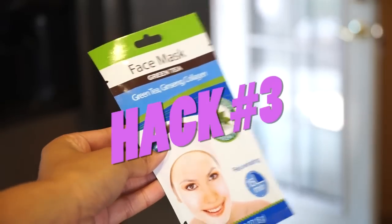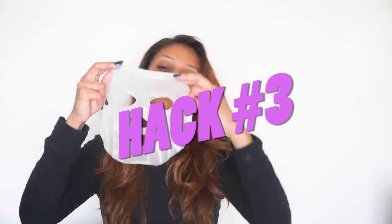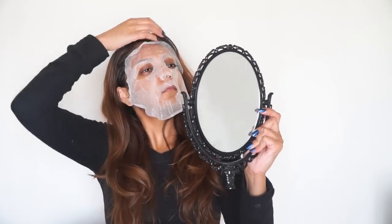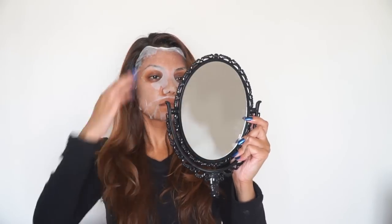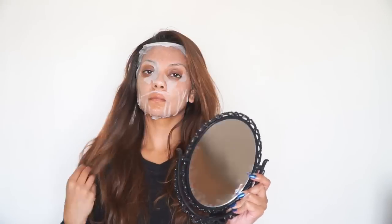Beauty hack number three is using face masks. In her book 'Why Not Me,' Mindy mentions that she keeps her face mask in the fridge. This is a really good idea because the coldness of the mask eliminates redness, soothes your skin, refreshes it, and reduces puffiness. I started keeping mine in the fridge after I heard that she does it — it's such a nice little hack. I take it out, put it on my skin, leave it on for about 20 minutes, peel it off, and I have refreshed skin.